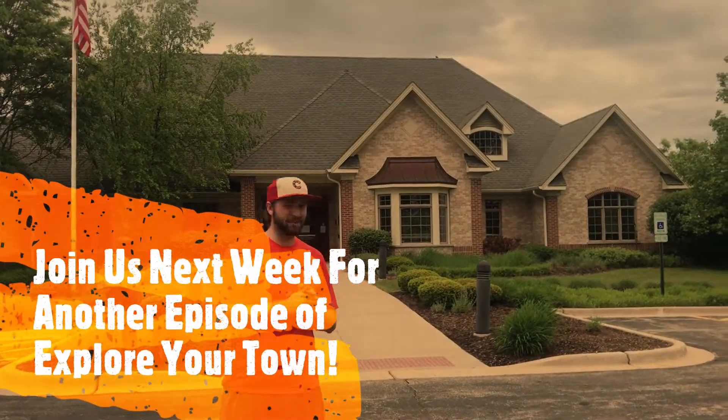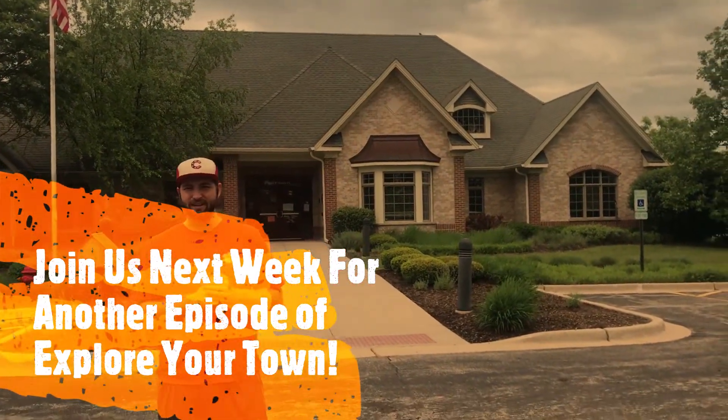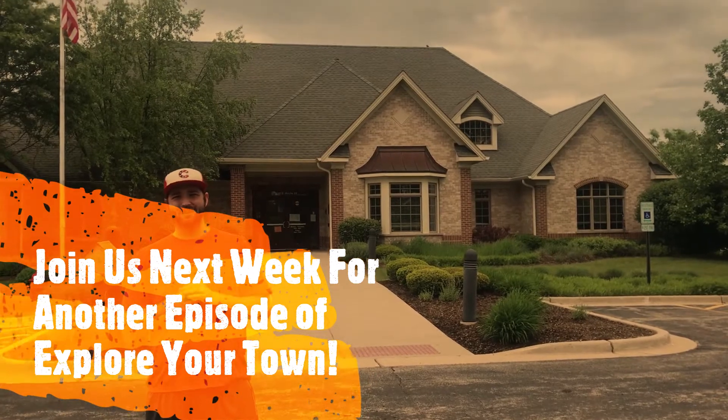Behind me is Town Hall, and that is where some of the representatives for our town work. They also have a counseling center there if you need their services. It's a good place for that kind of stuff, and it's also here at Knox Park.